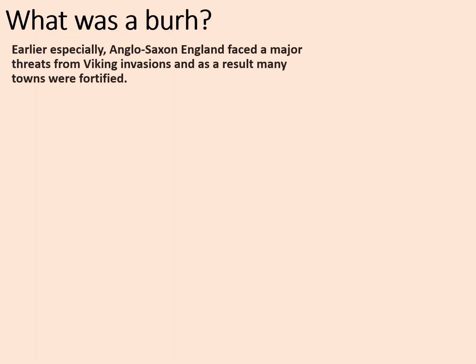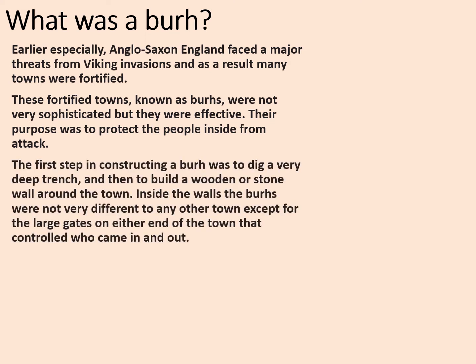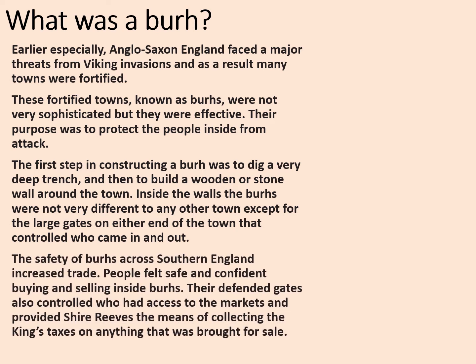Earlier in Anglo-Saxon history, Anglo-Saxon England faced a major threat from Viking invasion, and as a result many towns were fortified. These fortified towns, known as burhs, were not very sophisticated but they were effective. The first step was to dig a very deep trench and then build a wooden or stone wall — the palisade — around the town. The safety of burhs across southern England increased trade: people felt safe and confident buying and selling inside the burhs. Their defended gates also controlled who had access to the markets and provided the shire-reeves with a means of collecting the king's taxes on anything brought in for sale.